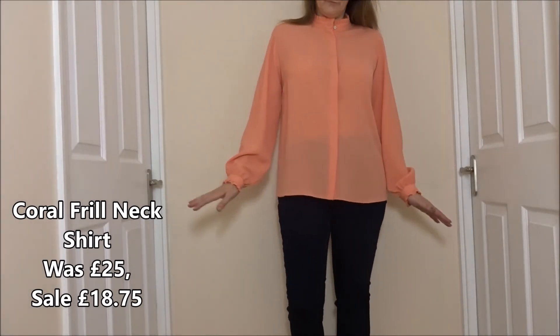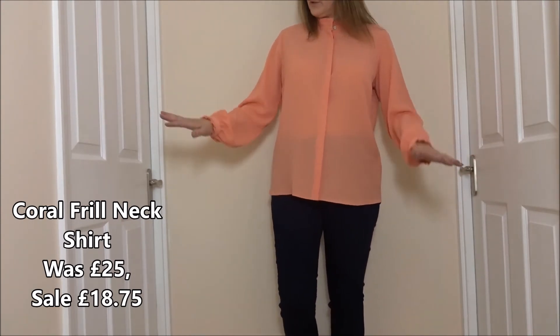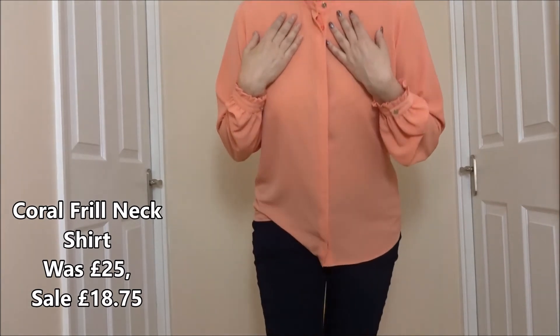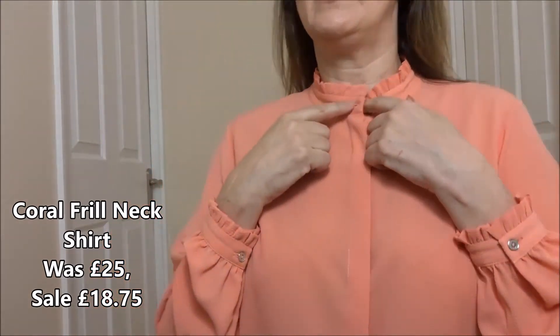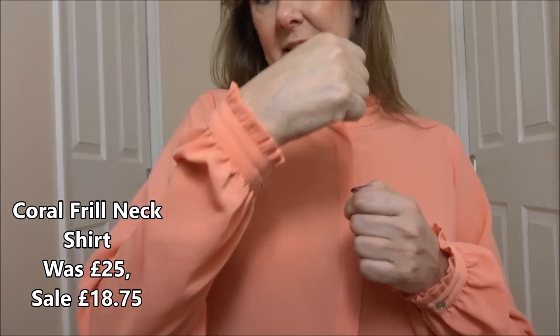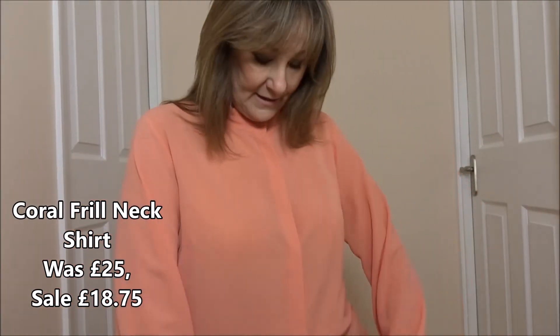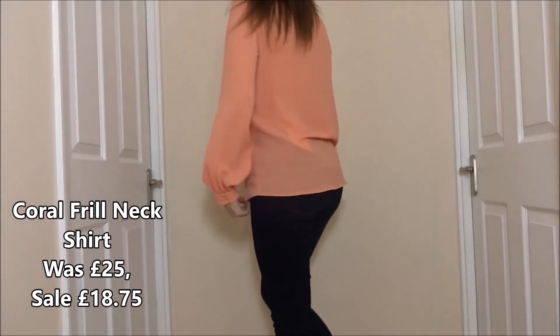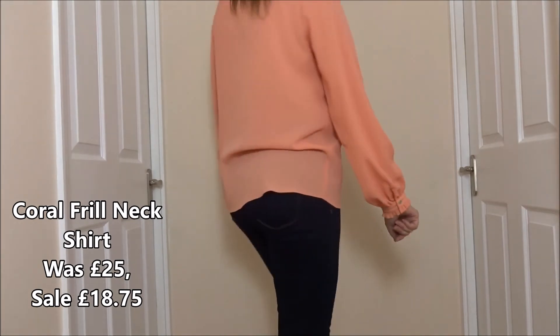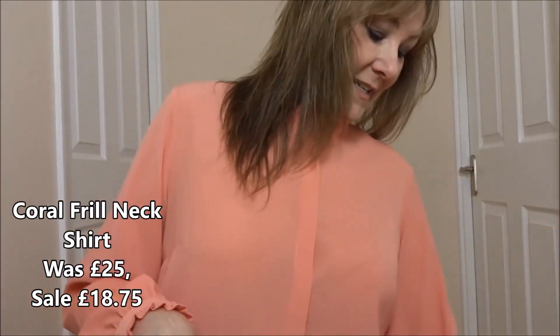This is the coral frill neck blouse and I love it - I really love it. I just knew when I saw it that it was a Wendy blouse. I like the neckline - you don't have to have the top button done up. It's got a nice little metallic button. I love the cuffs. It fits my orangutan arms and fits me on the shoulders just perfectly - not too tight, not too baggy. I absolutely love this blouse. It's a keeper. It'll be great when I go out with my girlfriends for lunch.